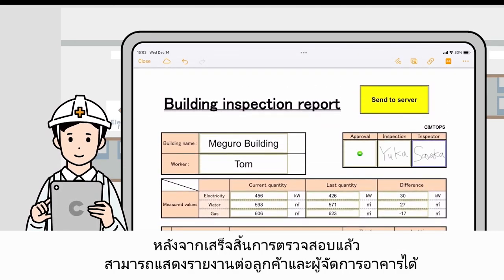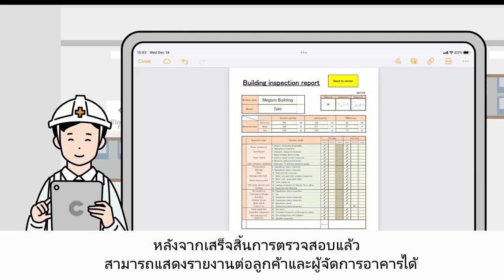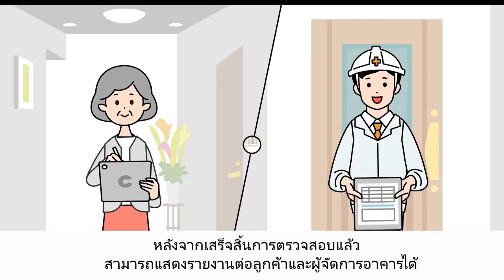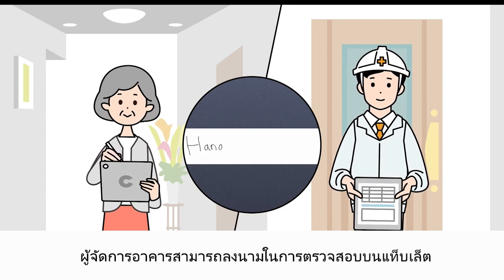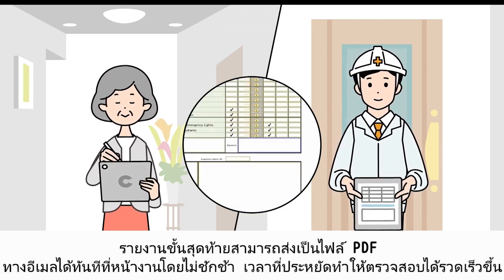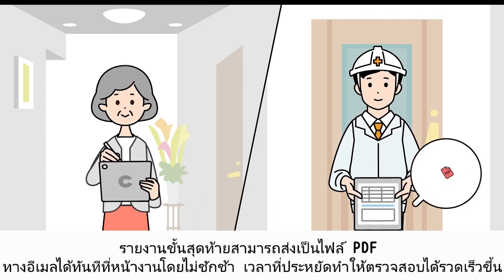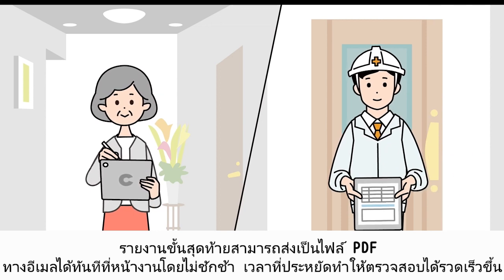After completing an inspection, reports can be shown to the customer and building manager. The building manager can sign off on the inspection on the tablet. The final report can be sent as a PDF file via email, right on site, with no delay.